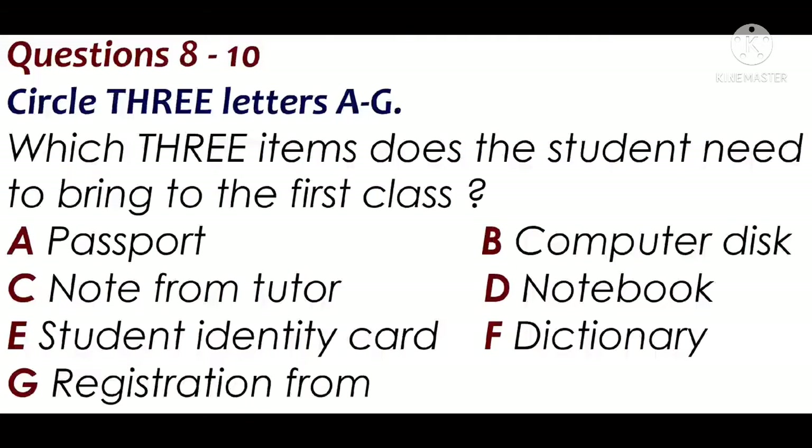Can I use the computers here as well? Yes. You'll be given a password when you go to your first class, so remember to bring a disk with you to save your work on, as you won't be allowed to save it on the hard drive.